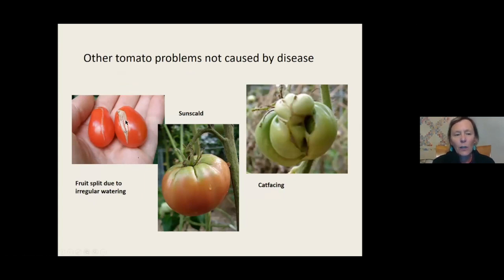We have a couple other tomato problems not caused by disease. Irregular watering can cause splitting of fruit. Sun scald can happen especially if you thin your tomato plants and clip off the suckers - I don't do that because we have so much sunshine here.